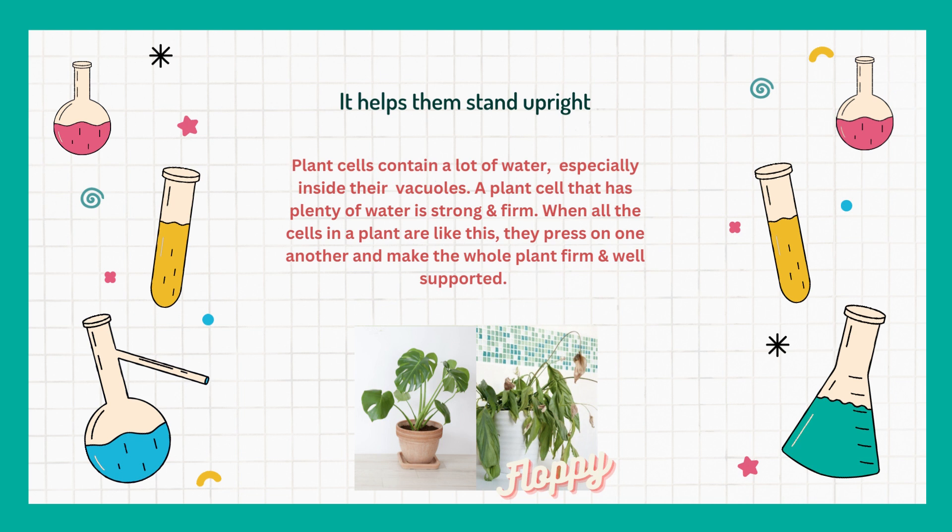Plant cells contain a lot of water, especially inside their vacuoles. A plant cell that has plenty of water is strong and firm. When all of the cells in a plant are like this, they press on one another and make the whole plant firm and well supported.